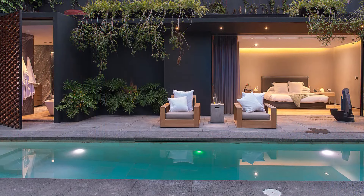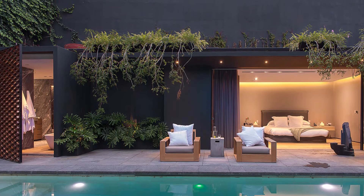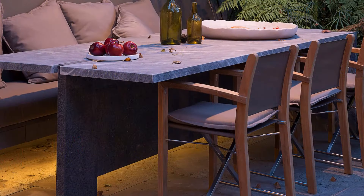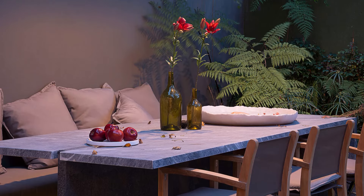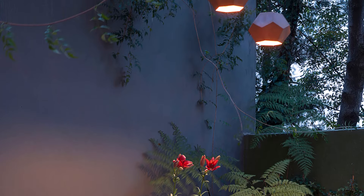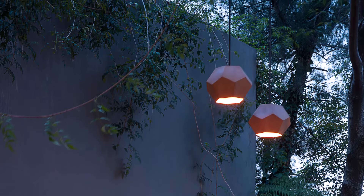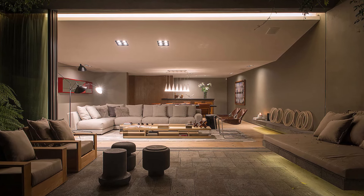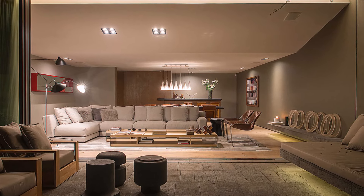Soft lights and an automatic lighting system allow for adjustment of light intensity as needed, creating the right atmosphere for a variety of activities, from work to rest. Inside the home, ambient lighting creates a warm and welcoming atmosphere. Recessed lights and wall lamps provide soft light that spreads evenly throughout the room.